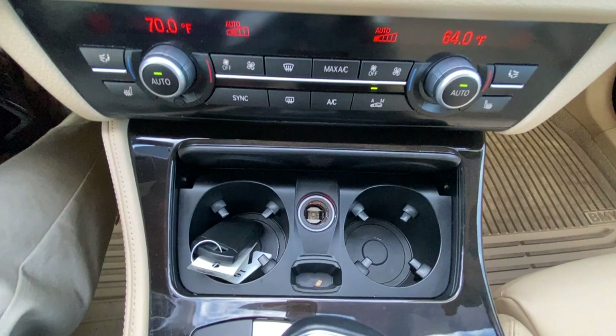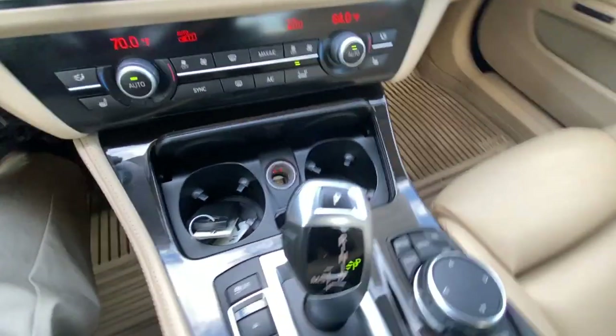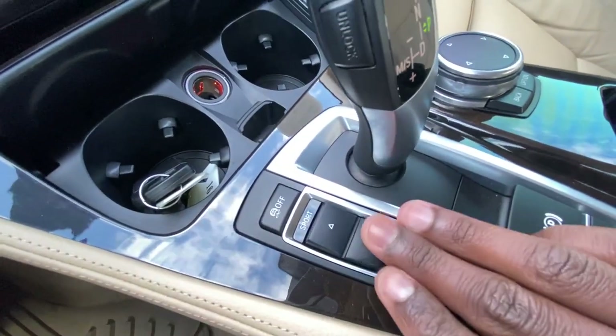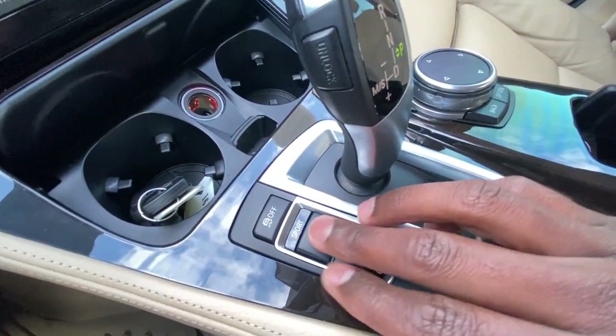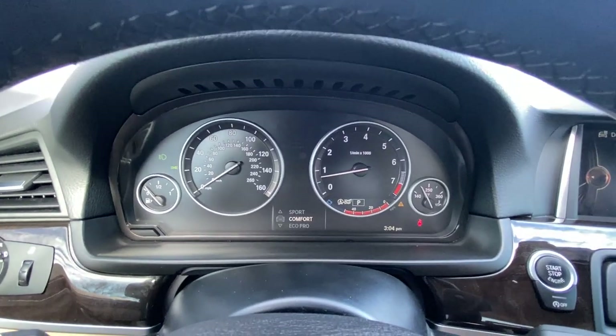There we have our cup holders and a 12-volt outlet. Down here we can go through our drive modes: we have Eco Pro, Comfort, and Sport, and it'll toggle here as well as in the gauge cluster.